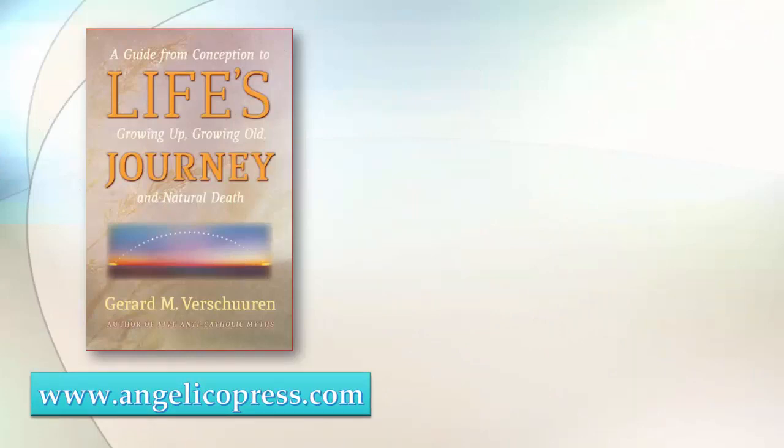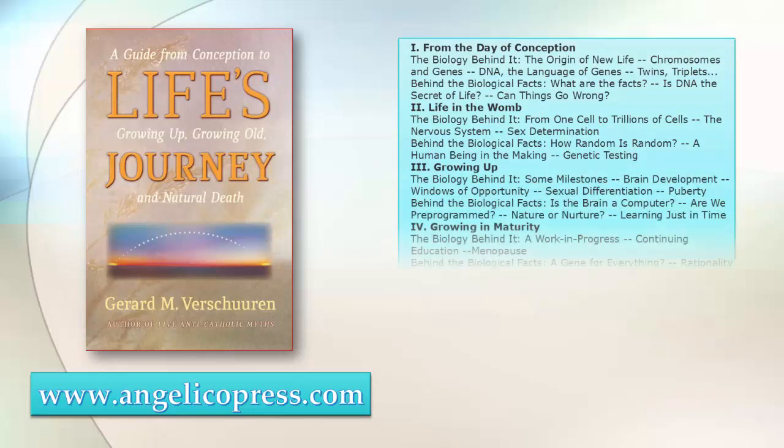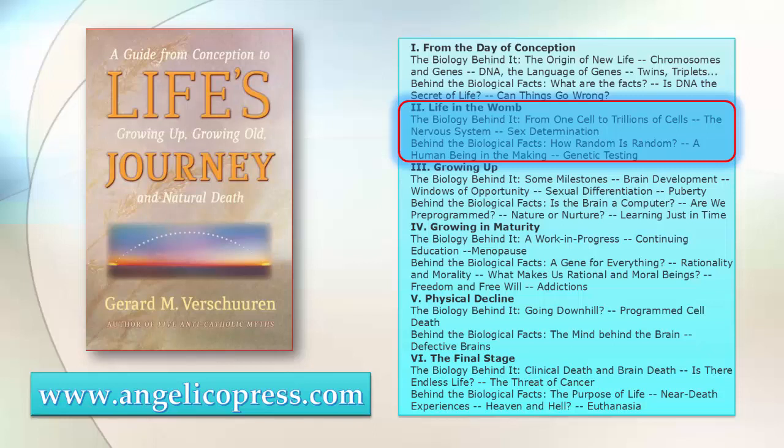This and many other issues I discuss in my book, Life's Journey, which you can order from angelicopress.com. It has a rich series of issues discussed from conception to growing up, growing old, to natural death. And this is the section that I discussed there, but much more extensively and with much more information for your benefit.